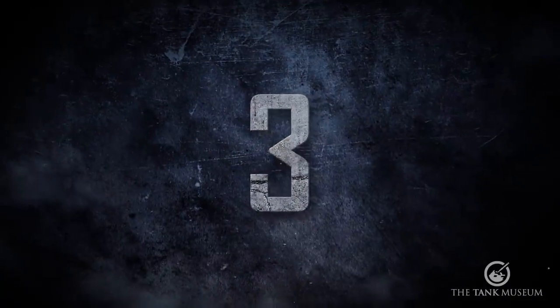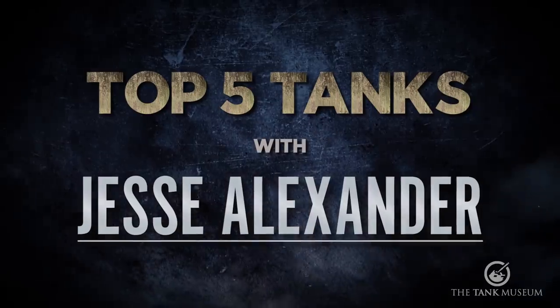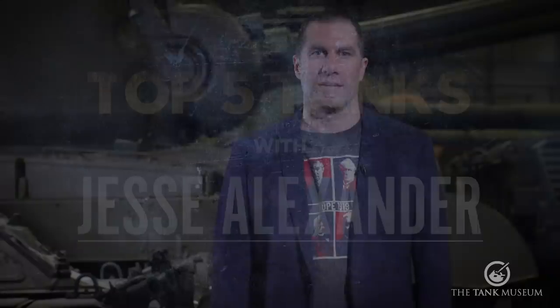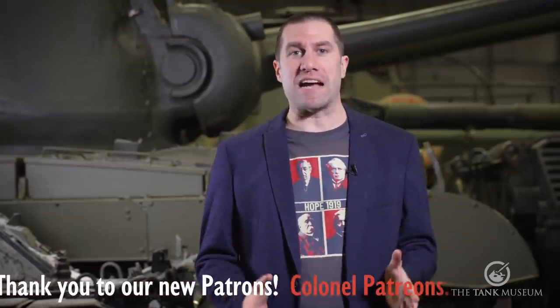If you like top 5 tanks, please subscribe to the Tank Museum's YouTube channel. Hi, I'm Jesse Alexander, host of the Great War Channel and the upcoming documentary 16 Days in Berlin. The Tank Museum has asked me to choose my top 5 tanks, and I chose them based on their personal meaning to me. So let's get started.